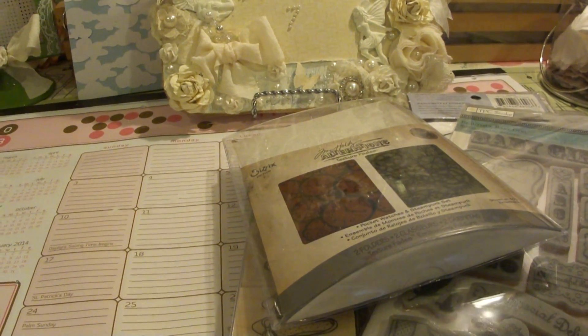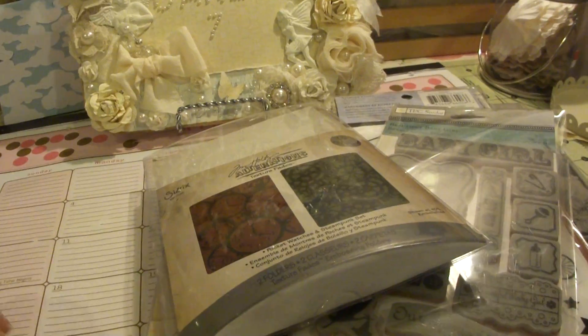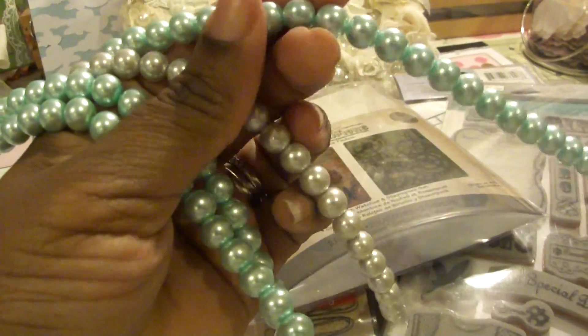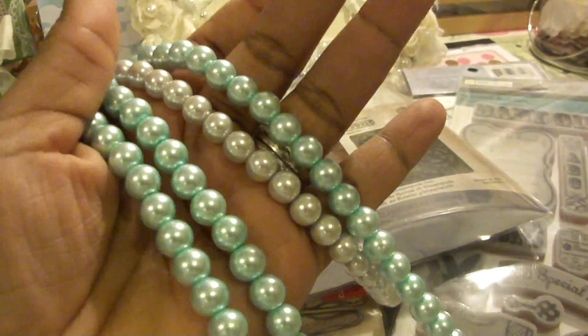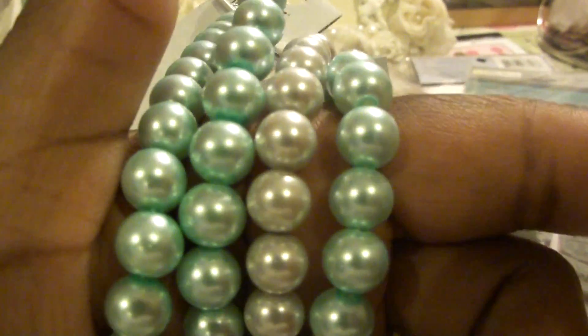I also got some more beads because I love pearls and beads and stuff. I got these — and this is the first time I've seen this really light teal color, and that's like my favorite color right now. And then I got that gray kind of color. These were $0.99 a strand.